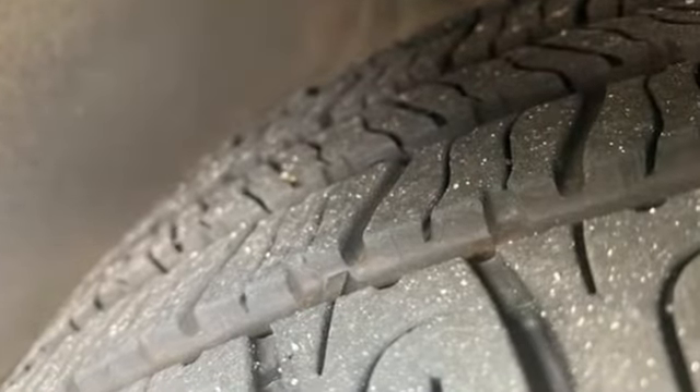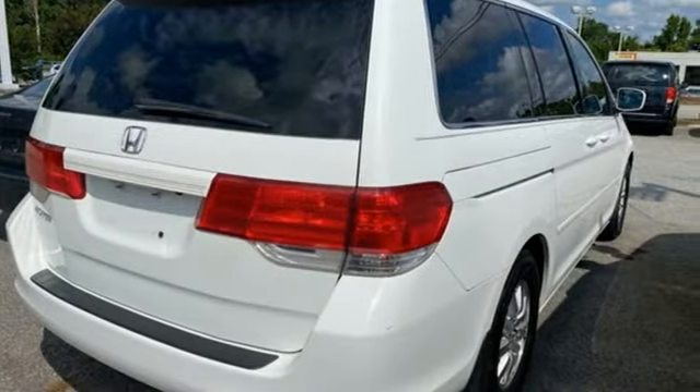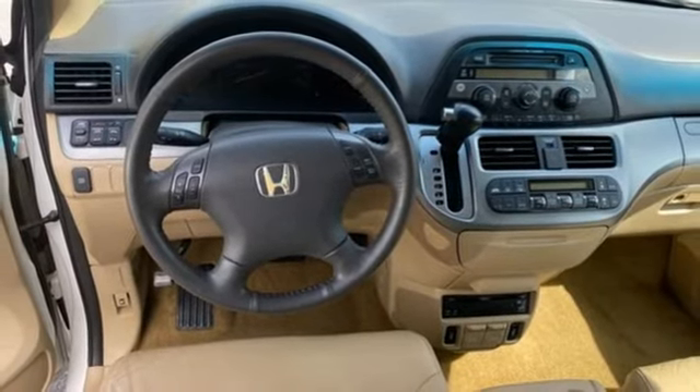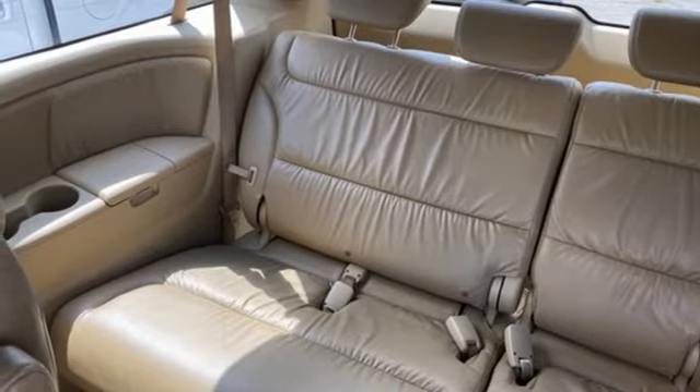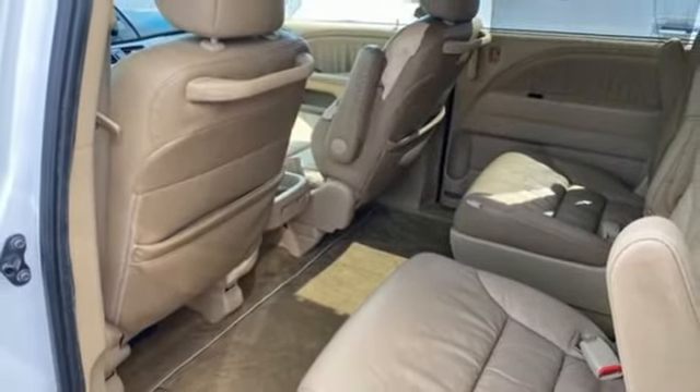Key fob activated rear windows, front heated leather bucket seats, AM FM satellite radio, auto dimming rear view mirror, entertainment system with DVD, power sliding left and right rear passenger doors, dual zone climate control, automatic transmission, power sliding and tilting sunroof, and V6 engine.